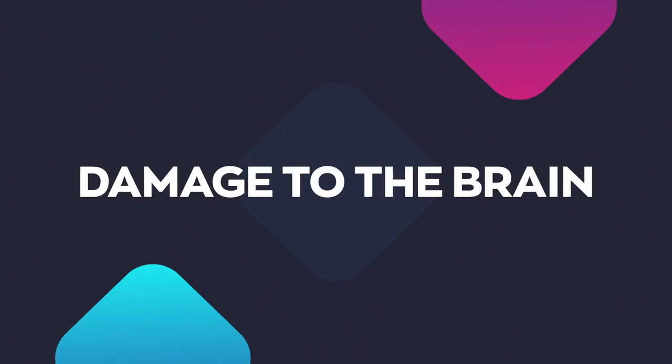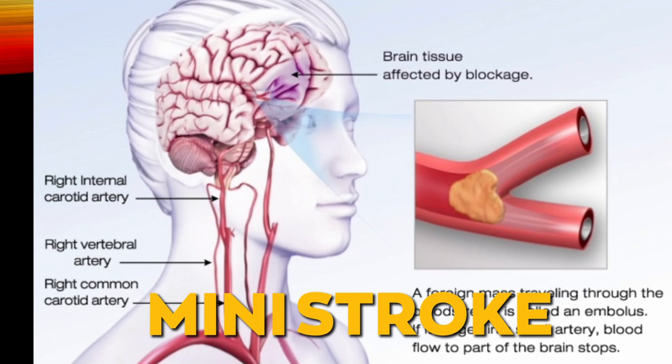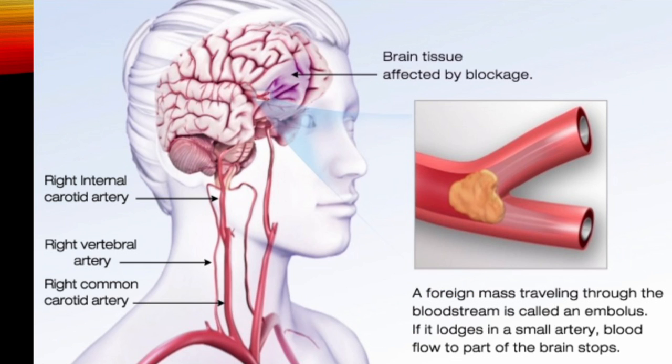Damage to the brain: limiting blood flow to the brain can lead to a TIA, a transient ischemic attack, also known as a mini-stroke, due to temporary interruption of blood to the brain. If a larger artery in the brain gets cut off, you get a stroke. Even small arteries are affected — you can get memory issues, cognitive impairment, and even a type of dementia called vascular dementia.